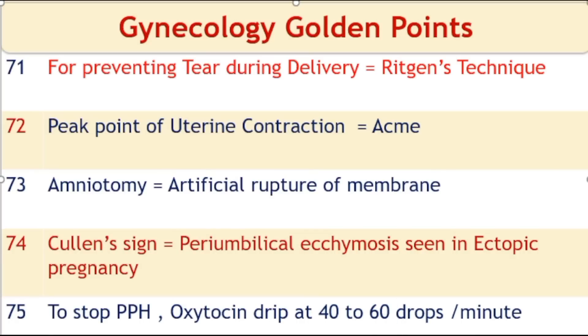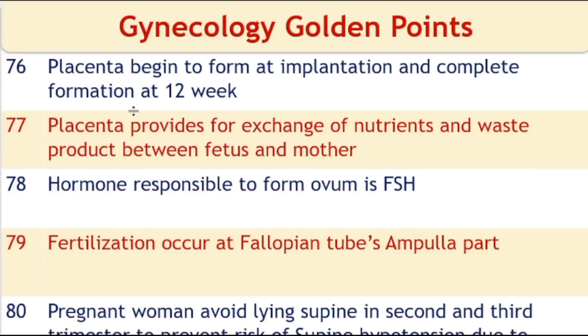To stop postpartum hemorrhage, treatment includes an oxytocin drip at 40 to 60 drops per minute. The placenta begins to form at implantation and is completely formed at the 12th week. It provides exchange of nutrients and waste products between the fetus and mother. The hormone responsible for forming the ovum is follicle-stimulating hormone (FSH). Fertilization occurs in the ampulla part of the fallopian tube.